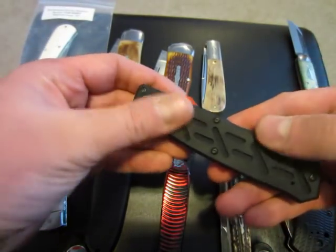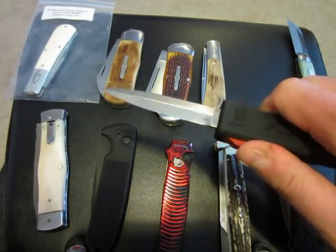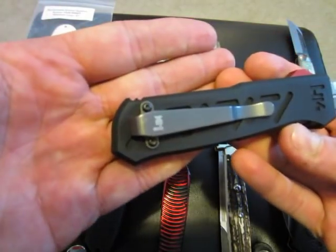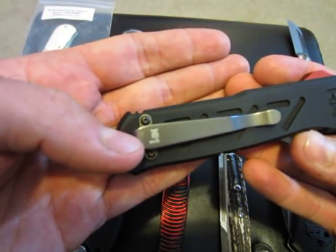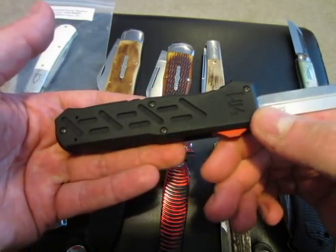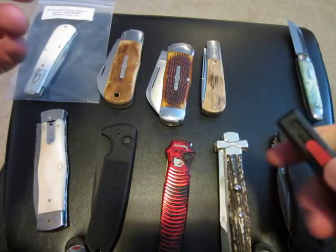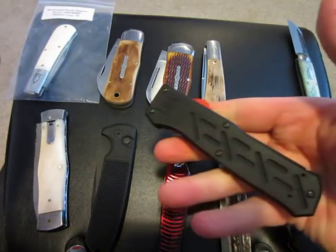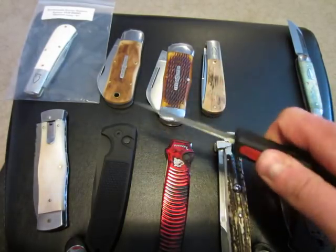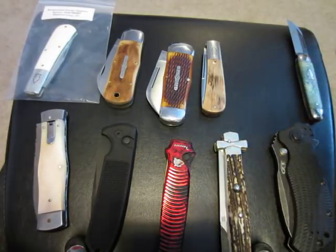Here is my H&K Epidemic — I believe it's called — out-the-front, double action, D2 steel blade, aluminum handle. Carried a couple of times. It has one small scuff on the pocket clip, but other than that it is pristine, perfect condition. Price on that one is $130. These go for about $200 brand new, so a nice reduction in price there.